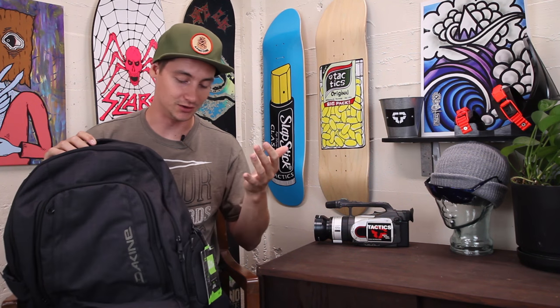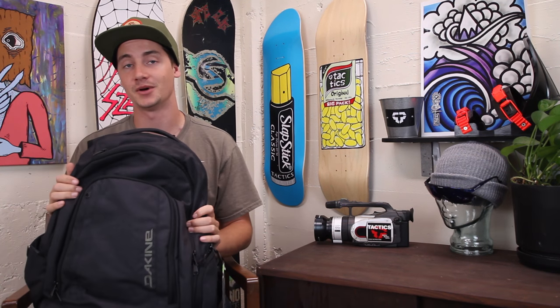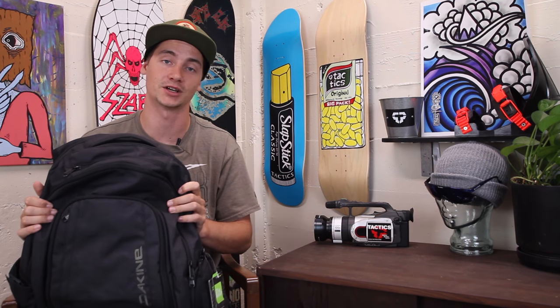Lots going on with this backpack — tons of pockets, great investment. It's going to be a great travel pack that you can use for years and you'll be stoked on how it functions. If you want to know anything more about this backpack, please drop a comment in the box below and we'll get back to you, or head over to tactics.com to check it out.